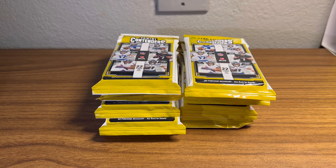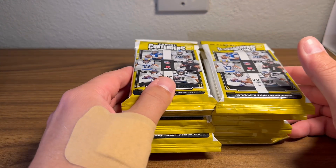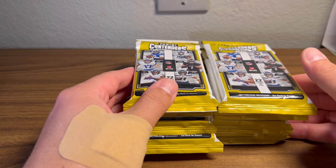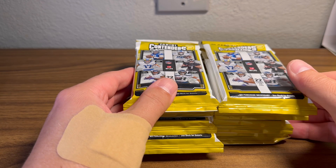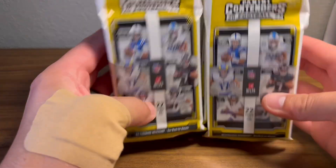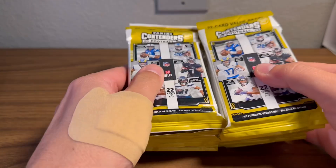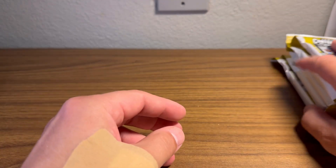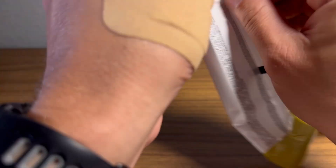Hello everyone, MetforCollectibles. We are back here doing some pack breaks. We are in Columbia for the Columbia Card Show, a two-day show this weekend, Saturday and Sunday. Ethan and I are here, staying over Friday and Saturday night for the show. We stopped in the Walmart and picked up 10 Contenders Value Packs, these were like $8.50 apiece after tax, so about $85. We're gonna open them up and see if we can get any value back.